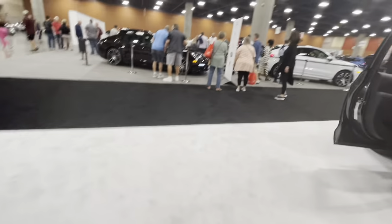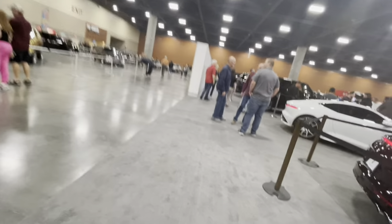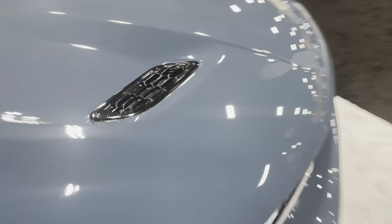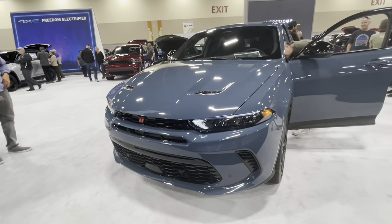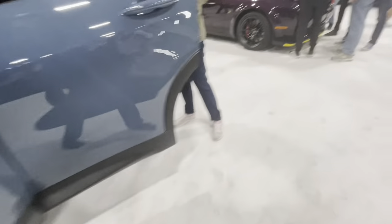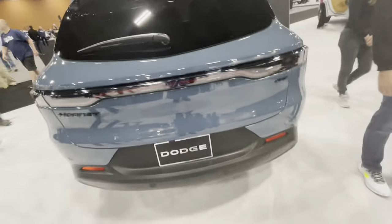That pretty much sums up the video. The Phoenix Auto Show was shorter this year and a little less exciting, but at least I got to see a few new models. And here we have the brand-new Dodge — I think it's a subcompact crossover, a performance subcompact crossover from Dodge. It looks pretty sleek to say the least.